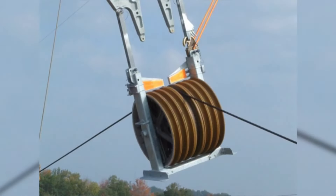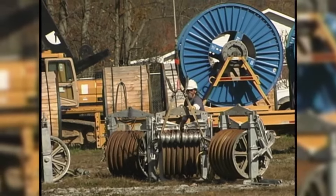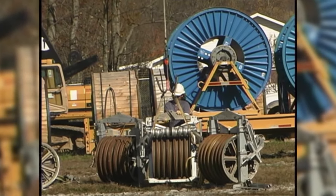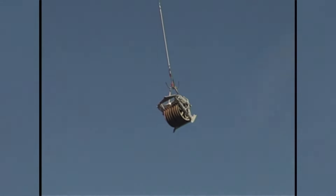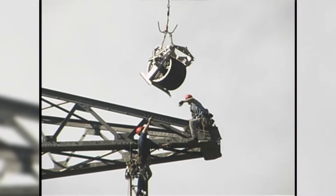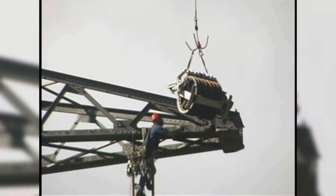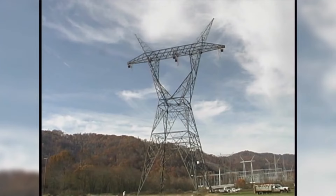We believe that this six-conductor bundle block is the heaviest stringing block ever produced for a transmission job. With its helicopter attachment and grounding rollers, the block weighs over 600 pounds. The helicopter picks the block up from a material yard and delivers it to the lineman on the tower. The pilot carefully lowers the stringing blocks down to the lineman to maneuver into position and attach to the tower. This dead end tower — the heaviest and strongest structure on the entire project — is now complete with all stringing blocks installed, and conductor pulling can commence.